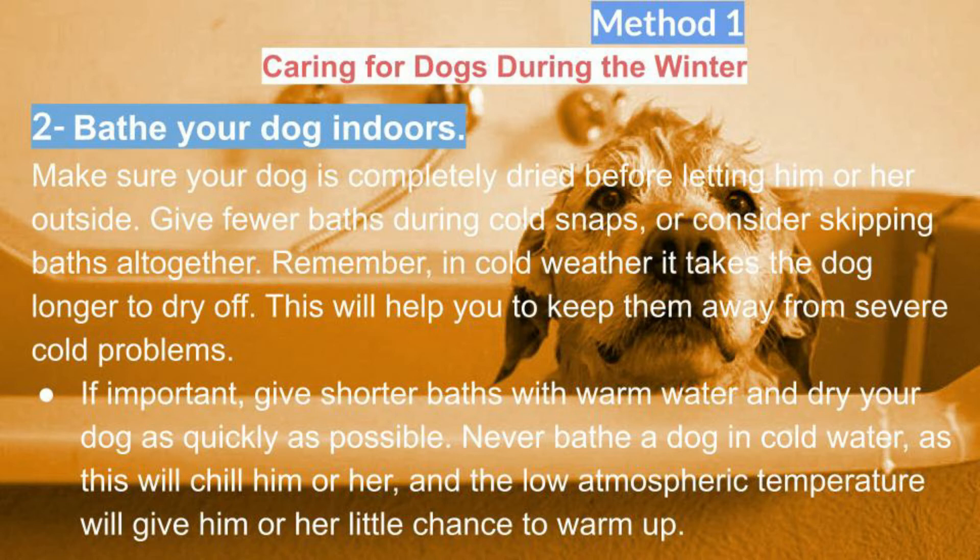If necessary, give shorter baths with warm water and dry your dog as quickly as possible. Never bathe a dog in cold water, as this will chill him or her, and the low atmospheric temperature will give him or her little chance to warm up.